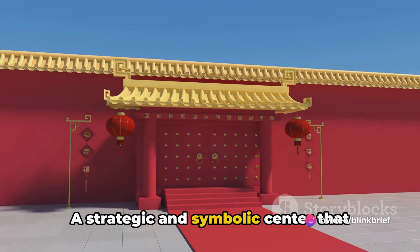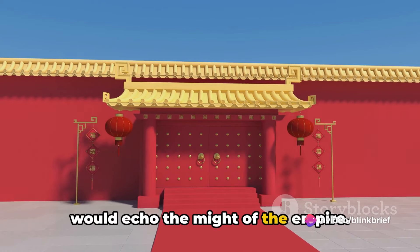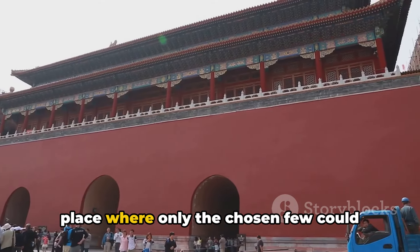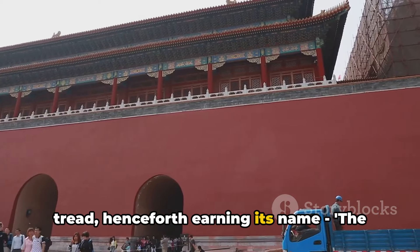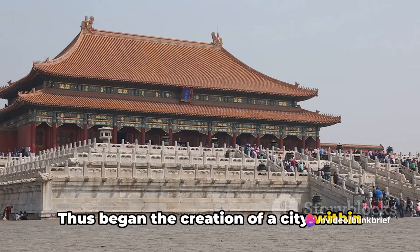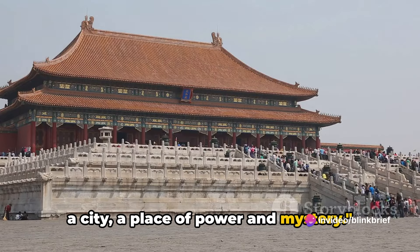A strategic and symbolic center that would echo the might of the empire. The city was designed as a labyrinth, a place where only the chosen few could tread, henceforth earning its name: the Forbidden City. Thus began the creation of a city within a city, a place of power and mystery.